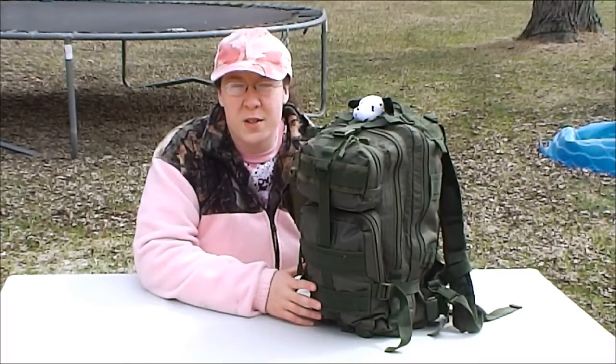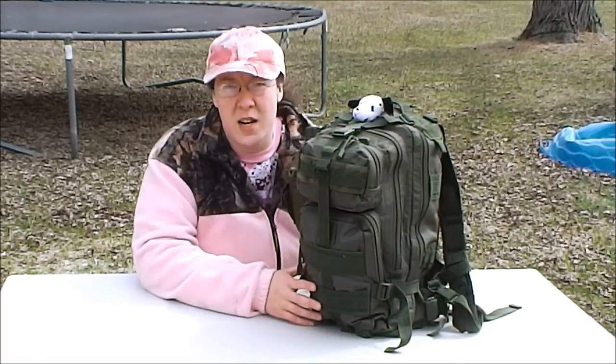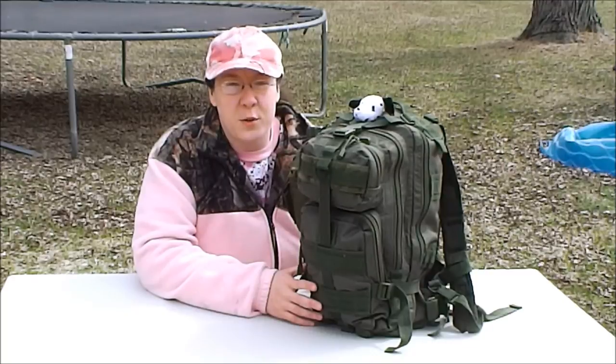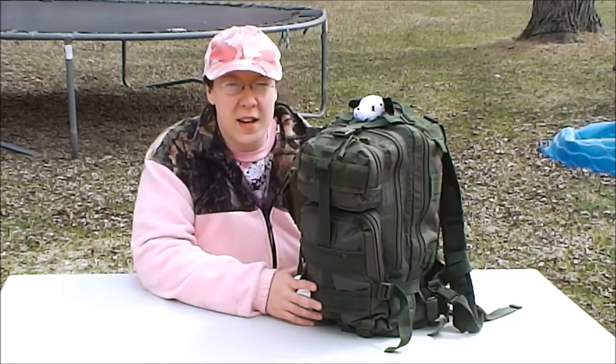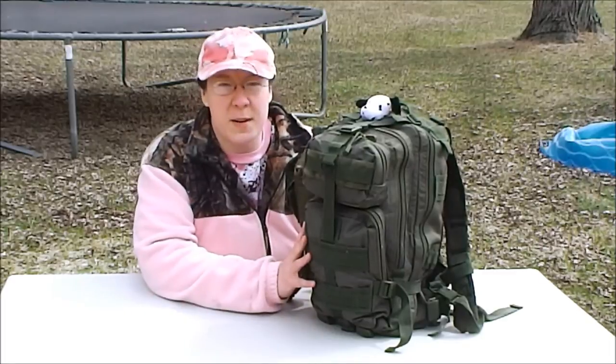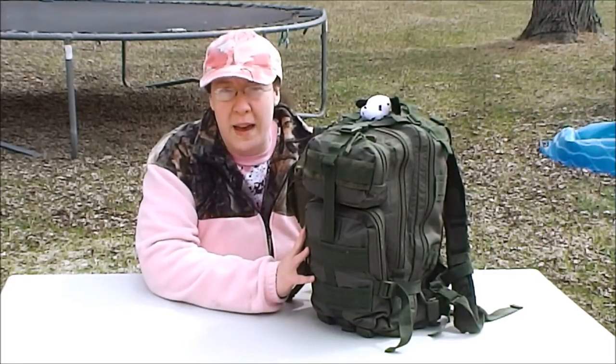Hi, I'm Mike's wife Sarah from the School of Self-Reliance, and today we're going to talk about bug-out bags for little guys. This is about bags for two to five-year-olds in that age range. My little boy is three, so I've designed a bag for his bug-out needs based on a Condor Level 3 Assault Pack.